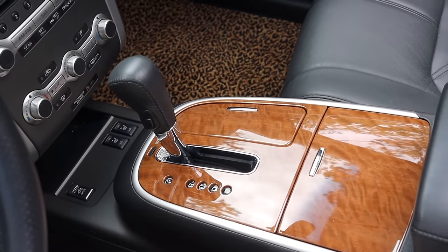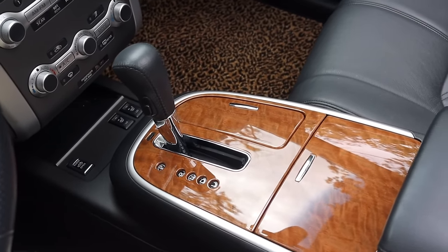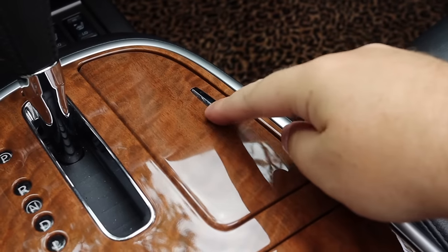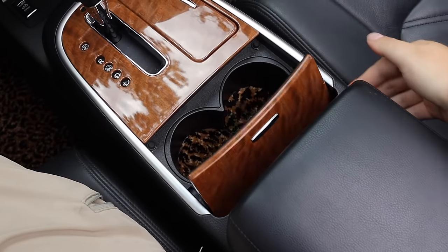Moving up to the shifter, it's push button — move it forward and back, pretty standard stuff. However, I do like the wood accents around it. And off to the right we do have a little ashtray. Then we have cup holders.